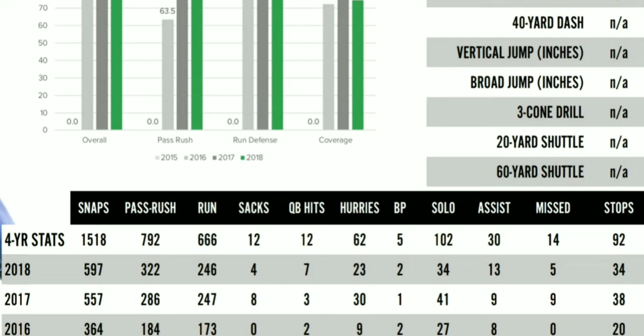You look at that defense and how crazy talented it is, and I'm surprised they weren't more dominant at the college level. Obviously they're still a very good team with a very solid defense, but I'm surprised they didn't do even better than what they actually did.